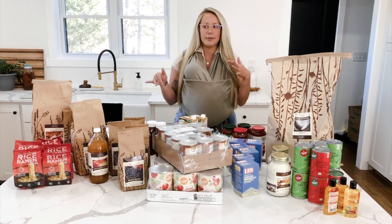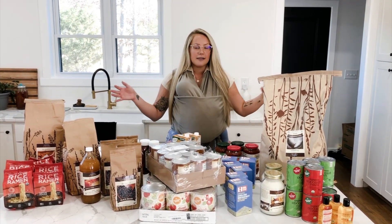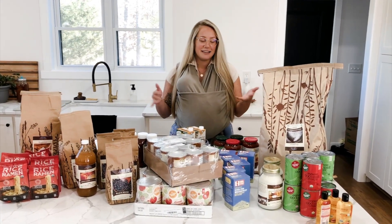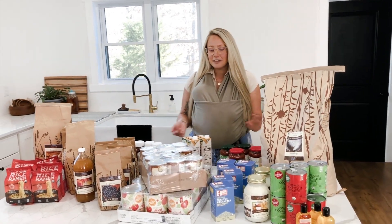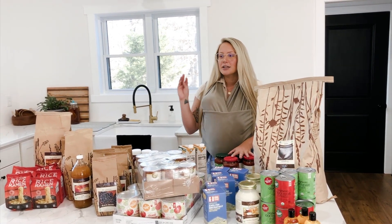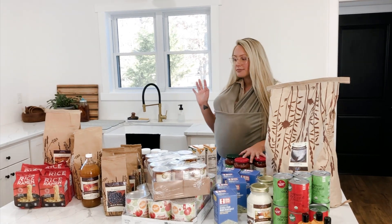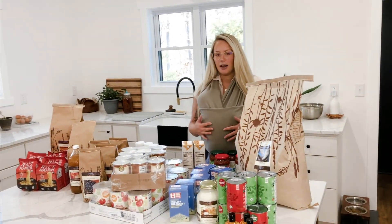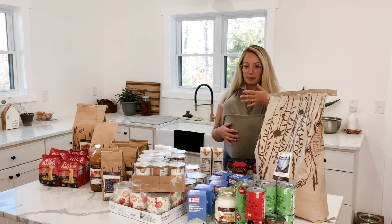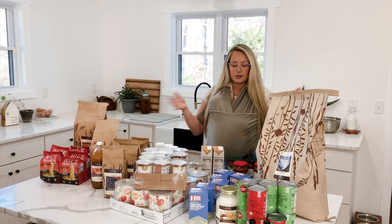What I really like about Azure from a sustainability standpoint is that you're essentially going in with a group of people and sharing the shipping cost. The truck only brings things that your group has purchased. How it works: you sign up for a location close to you, a coordinator runs the drop — ours has always been in a Walmart parking lot or some random available lot. The semi pulls in, everyone helps unload the truck, items get put in piles by name, and you load up your pile.